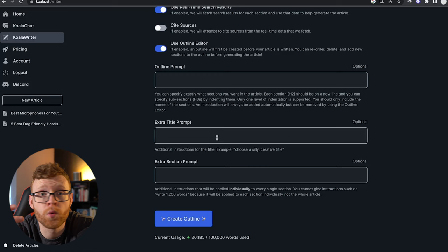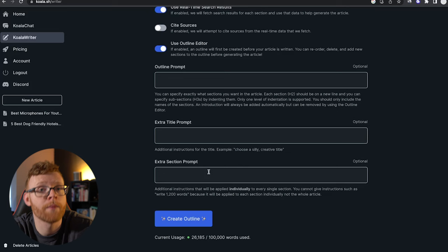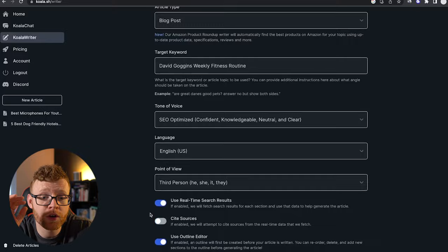There's also an extra title prompt — if you want it to create a title based on something specific, like 'choose a silly creative title,' you can do that. And there's a section prompt too — let's say you were doing top five hotels in London for pets. You could tell it that in each hotel section, you wanted to give a rating of price, dog friendliness, and cleanliness. You could ask it to specifically include those things in each section. For this article, I'm going to leave it blank, and now we can go ahead and create that outline.